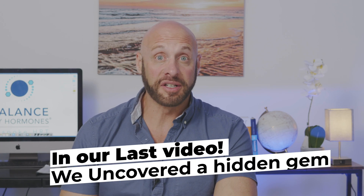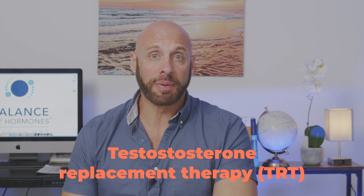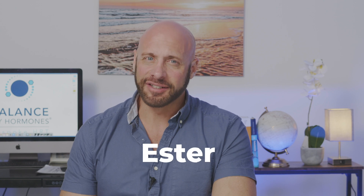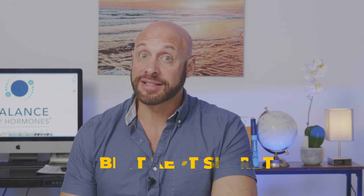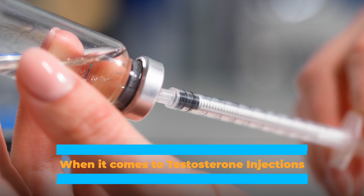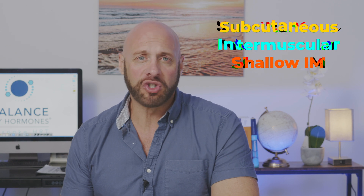In our last video we uncovered a hidden gem in testosterone replacement therapy. There's an ester that's flying under the radar but might just be the best kept secret for optimizing your levels. When it comes to testosterone injections, the method you choose to do that injection can make all the difference. There's lots of talk about subcutaneous, intramuscular, or even shallow IM as a technique for injecting yourself, but which is the best one for you?